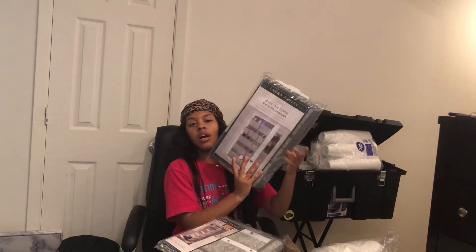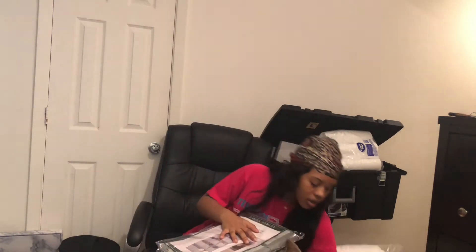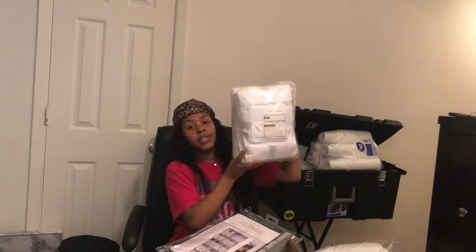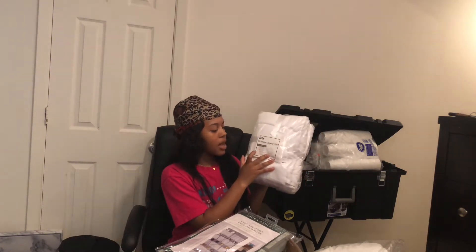I got these from Marshall's — a shoe rack for over the door, also from Marshall's. Some towels — this pack is six towels: two bath towels, two hand towels, and two wash towels.